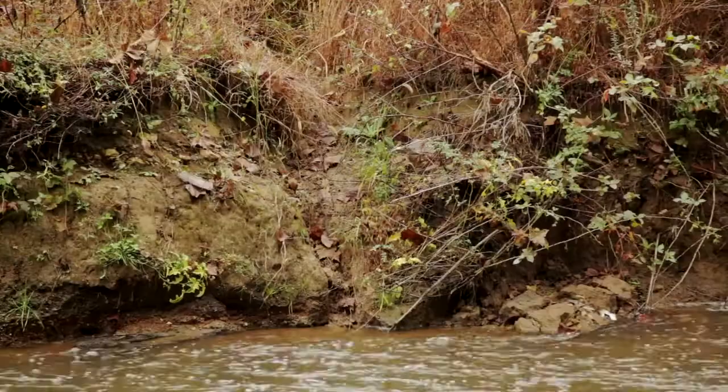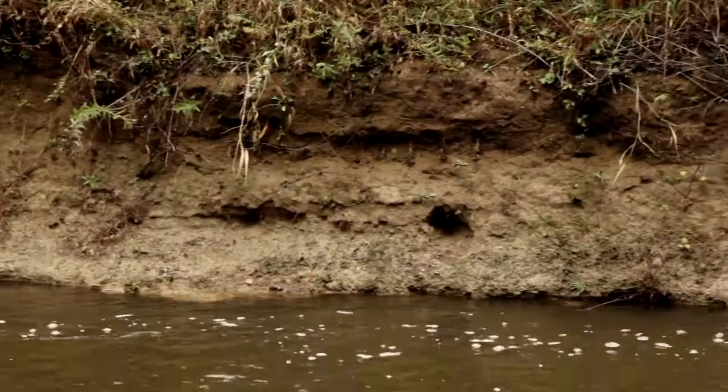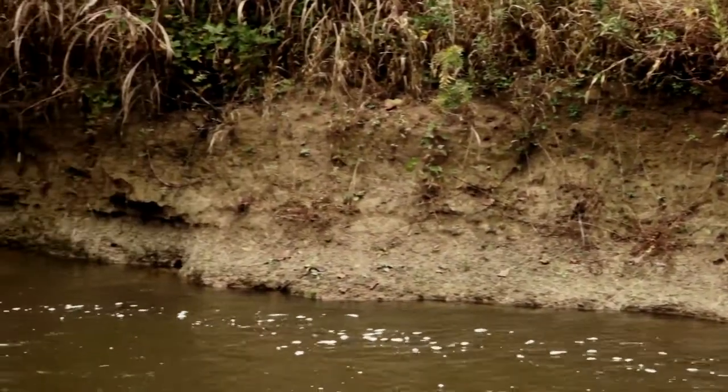If it turns out that the banks are the major source of sediment, we might want to start looking at stream restoration. So understanding where the sediment comes from has very important management implications.